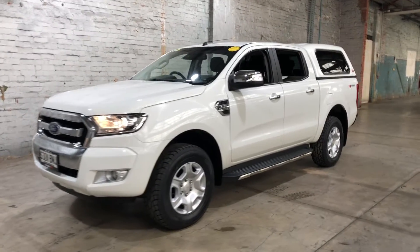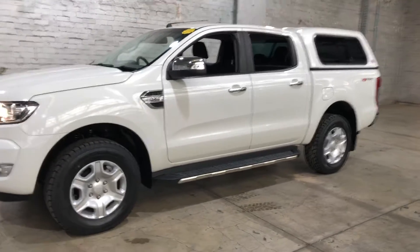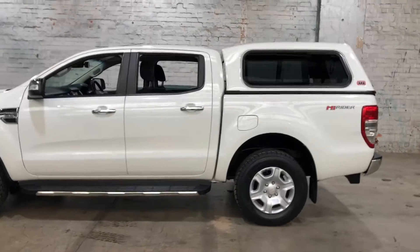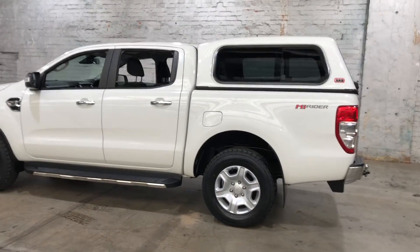Hey guys, thank you for your inquiry on our 2016 Ford Ranger. This Ranger is powered by a 3.2 litre turbocharged diesel engine with a fuel efficiency of just 8.5 litres per 100 kilometres.